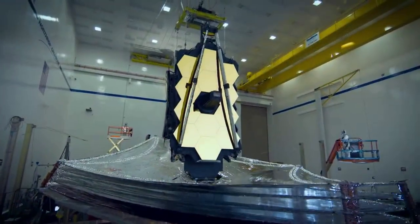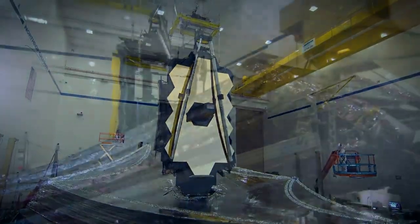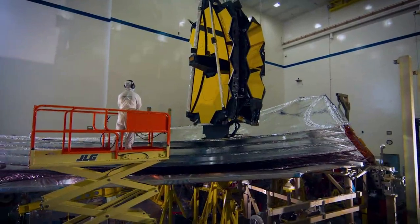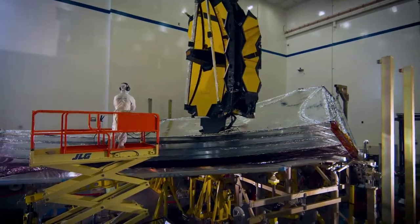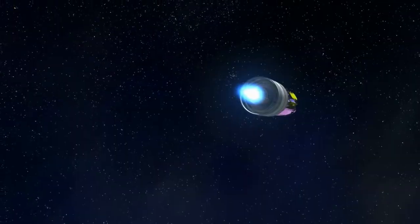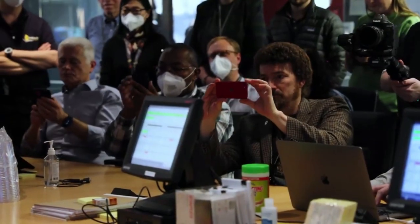Hello everyone. Today we are taking a look at Webb's final commissioning activity. Following a common theme over the past few months, the James Webb Space Telescope has continued to make impressive progress as it works towards consistent science operations. After an initial launch in late 2021, now in the middle of May, Webb is closer than ever to being complete. This means we are not far away from some incredible images and discoveries of the universe.